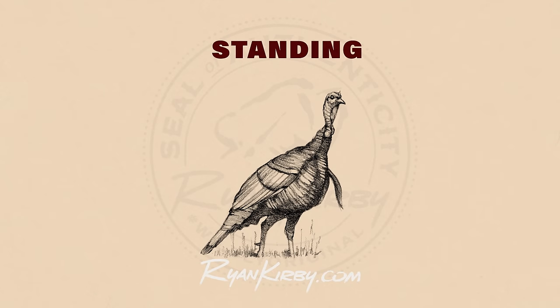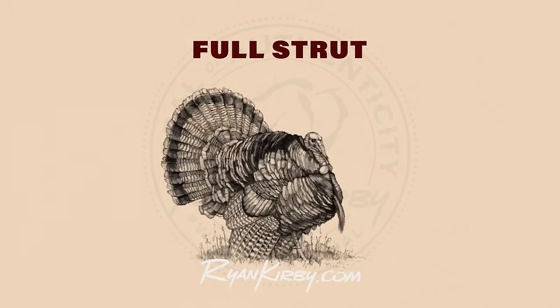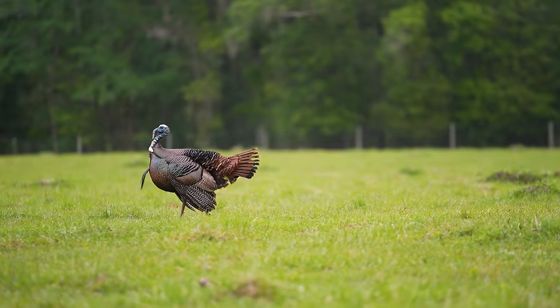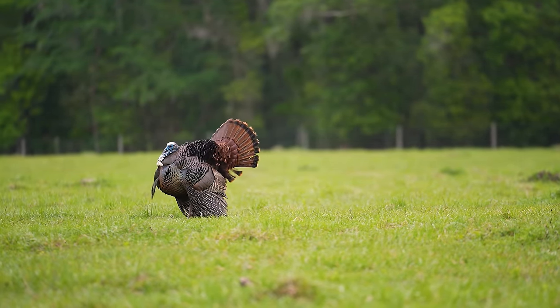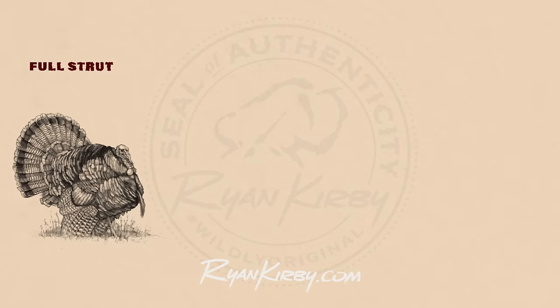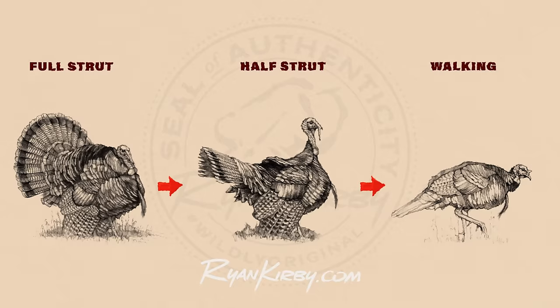You can see all of this happen in a matter of seconds sometimes on a turkey that gets hot quick. In the same way, a turkey's body language will respond when he gets hot. Most times he's going to go right into strut. A lot of times he may start to walk your direction and then go into a half strut as he walks. His head is generally going to be lower, and as he commits, he's going to go into some form of strut. It's a real easy way to see if he gets hot physically.